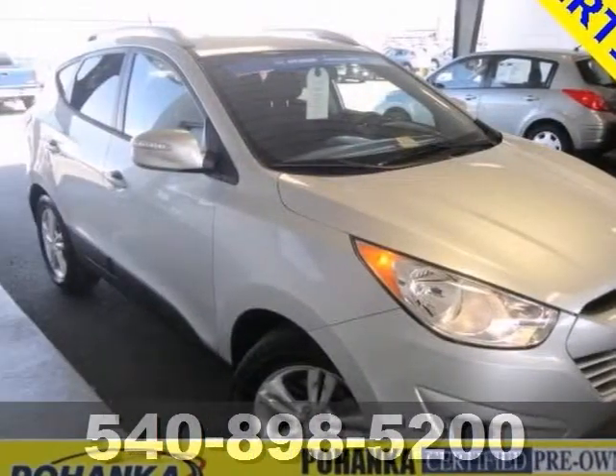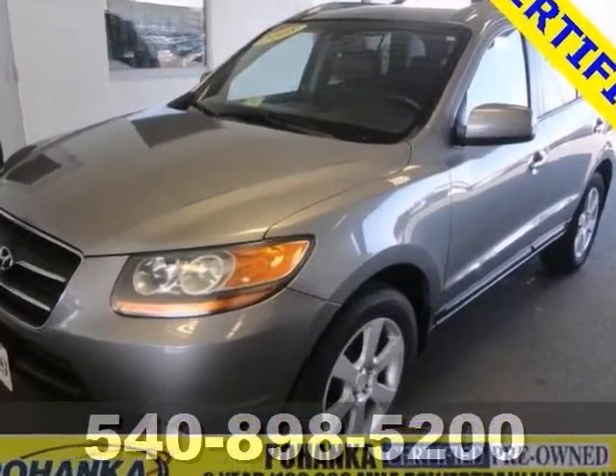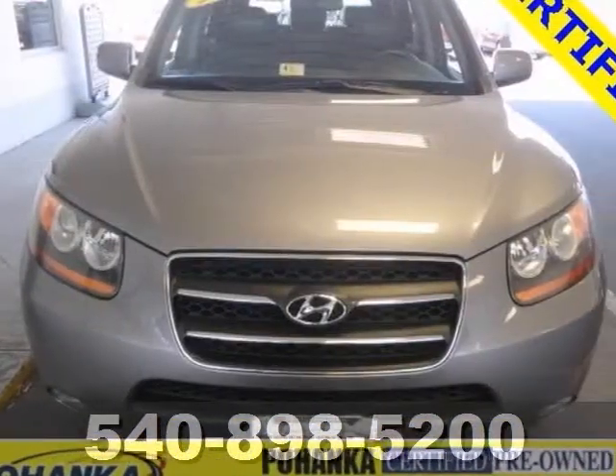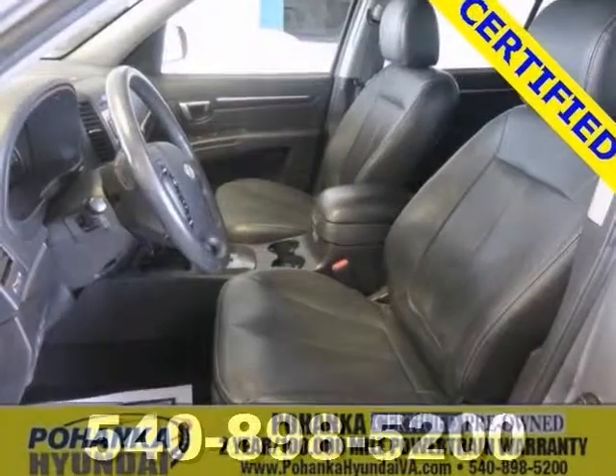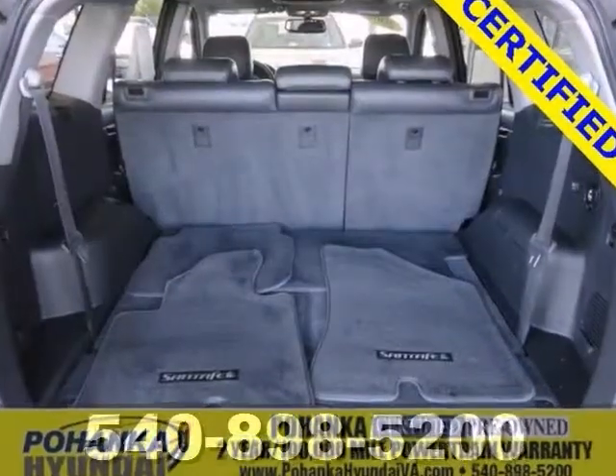Here's a nice certified 2008 Hyundai Santa Fe Limited. This has the third row seating and the leather package. It also features keyless entry, the power moonroof and tire pressure monitor, and to that the alloy wheels and the heated seats, and you've got an attractive Hyundai waiting for a new home.